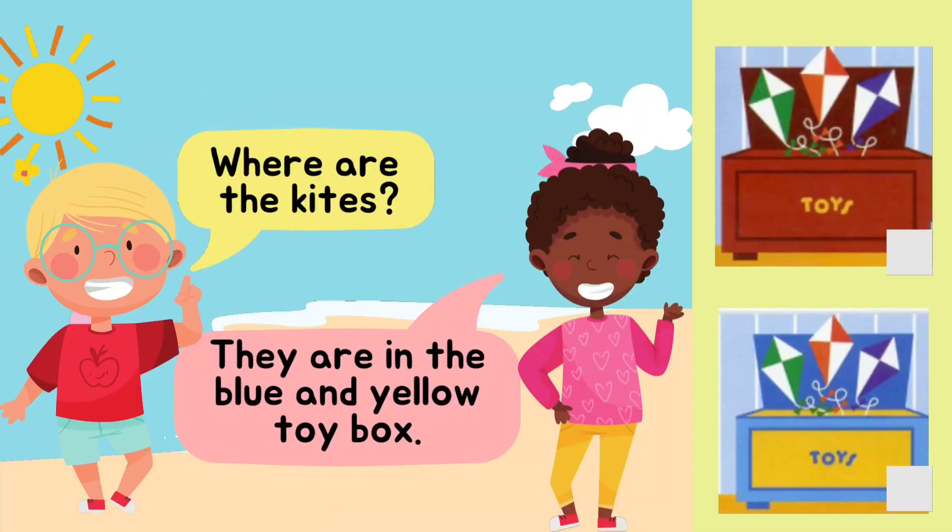Where are the kites? They are in the blue and yellow toy box. Where are the kites? They are in the blue and yellow toy box.